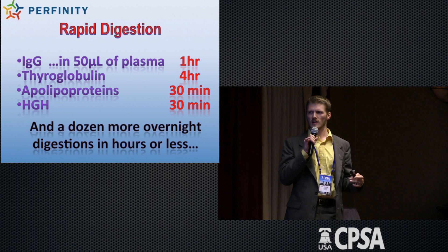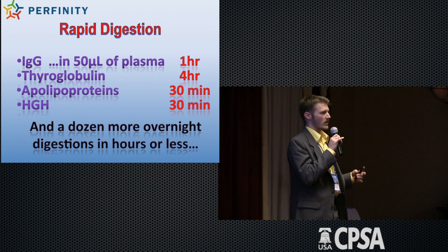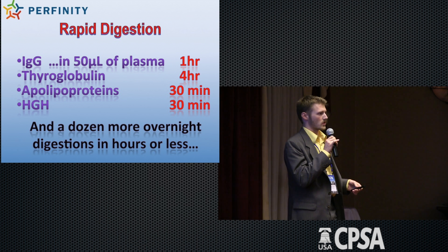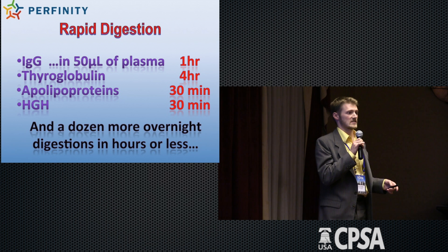We've done this for a lot of different proteins now. Last year we just released it, but now we've got a lot of experience — we've seen it over and over again. It doesn't matter if you're working in plasma or if you're working with deep proteins. We can digest it.